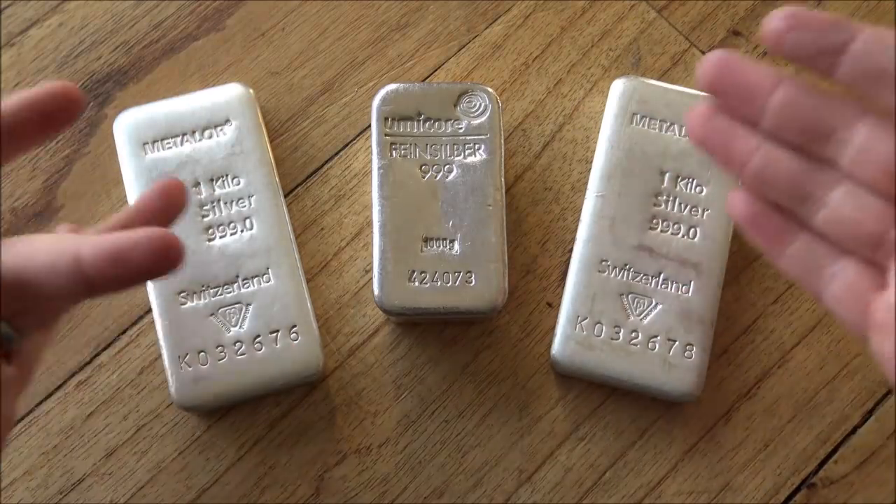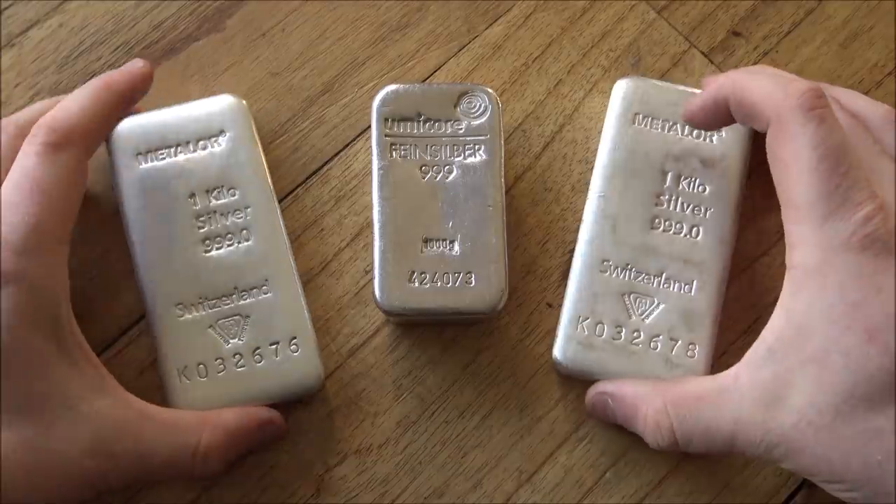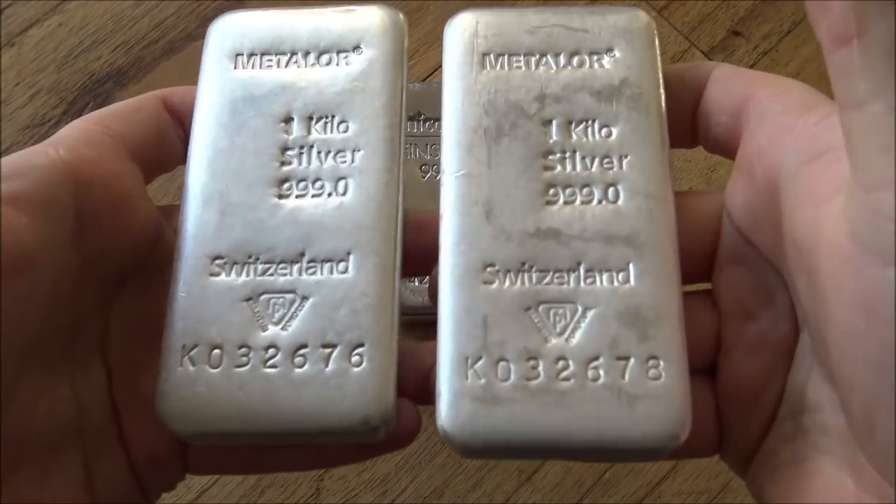It's just classic, nay quintessential in its romanticism about bullion and owning bullion, having a bar of bullion, a one kilo bar of silver. It's incredible.